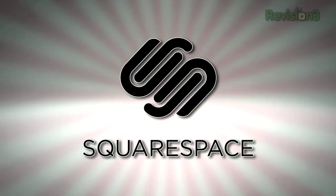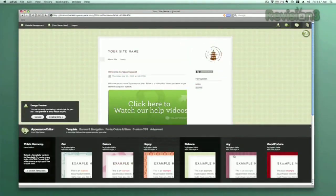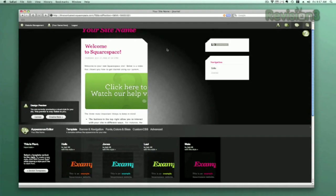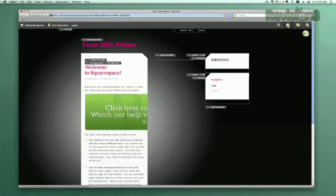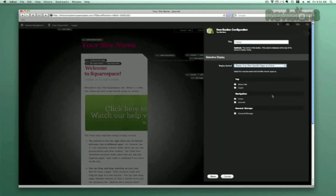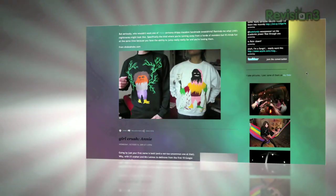Squarespace offers users a flexible solution for anyone looking to create a blog, personal portfolio, or any kind of website. No matter what level of coding experience you have, Squarespace can provide the tools needed to create a high-end, complex website that is uniquely your own. Don't worry if you come across any questions or issues — Squarespace also offers every user 24-7 support.